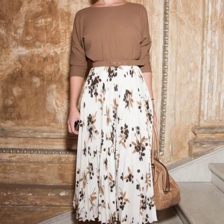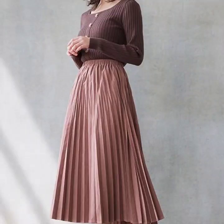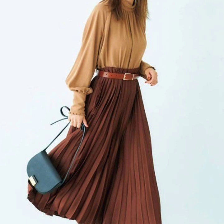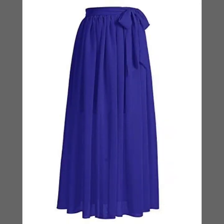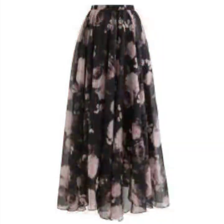Hello everyone, welcome back to my YouTube channel. I hope you are fine and doing very well. I'm back again with another very useful, beautiful, and amazing collection of high-waisted floor-length printed skirt designs. These are long and medium length skirt design ideas that I'm going to share with you in this video.